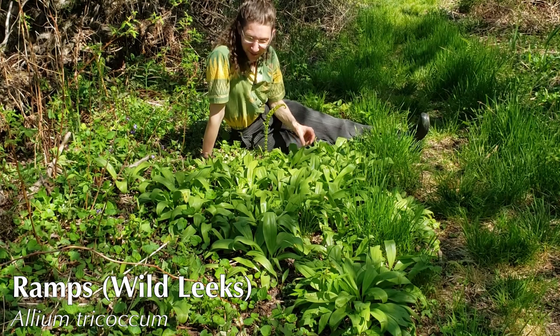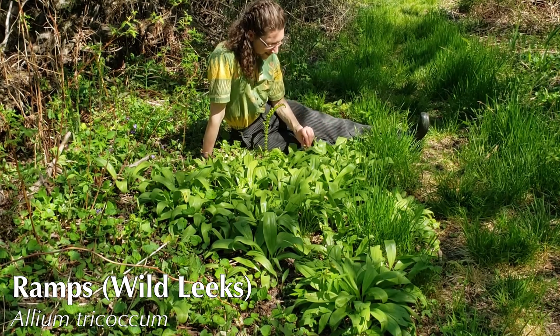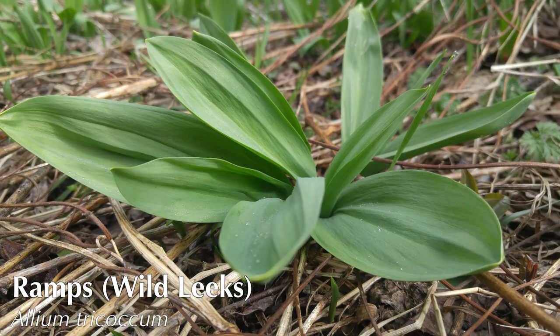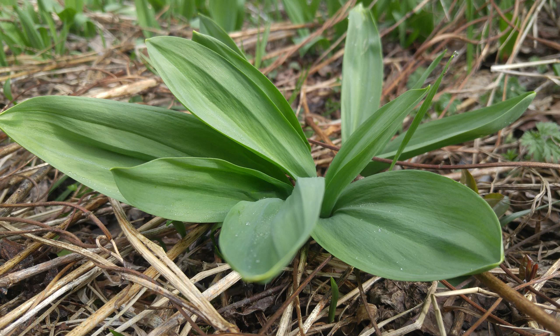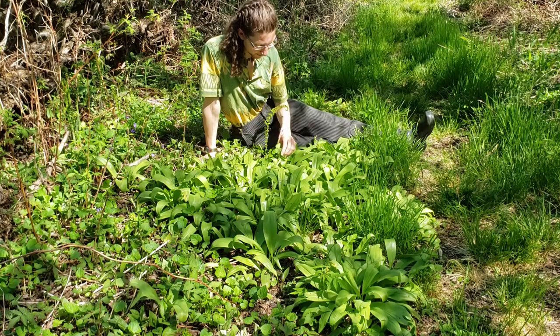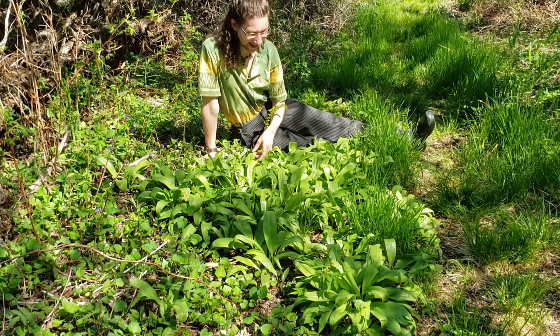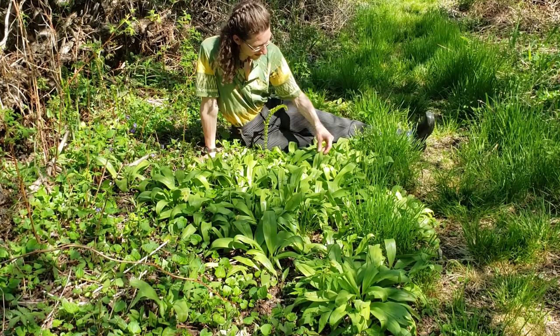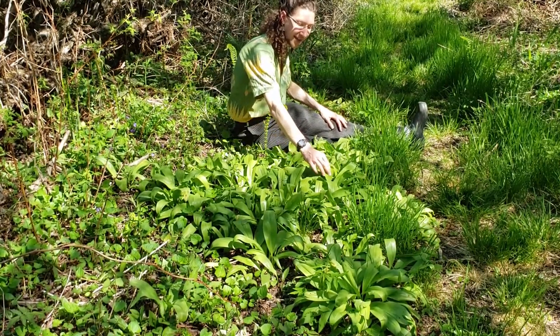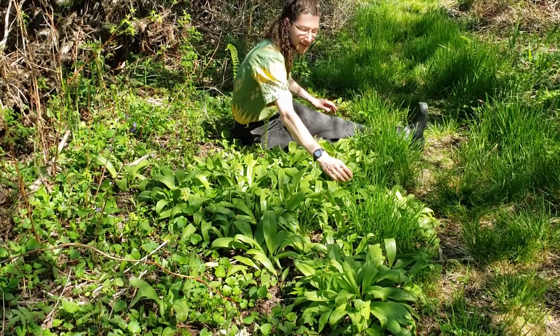You probably know what this plant is — you may have even eaten it. This is the wild leek or ramp. They come out really early in the spring, one of the first things to emerge, and rich woods in parts of Vermont will sometimes just get covered with wild leeks, especially in places with Waits River bedrock or rich floodplains like this one. Right now they're already starting to go a little dormant — they're getting wilty and the leaves are turning a little yellow at the edges.